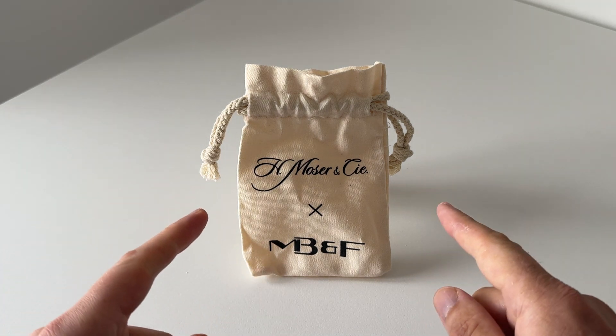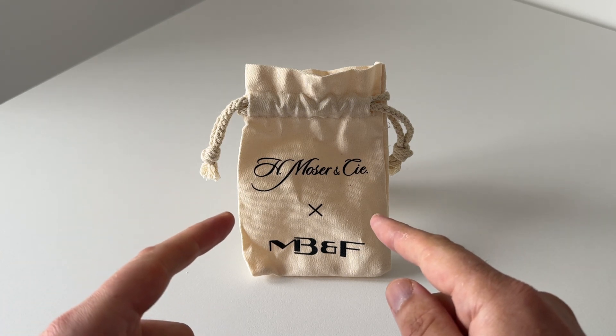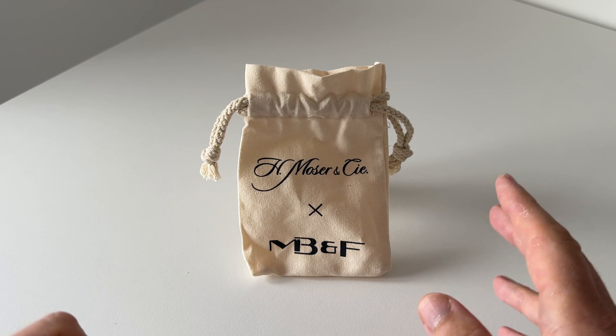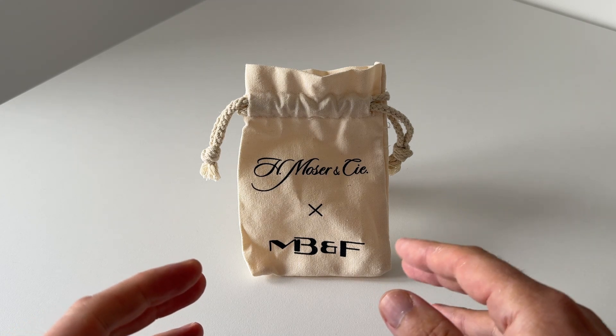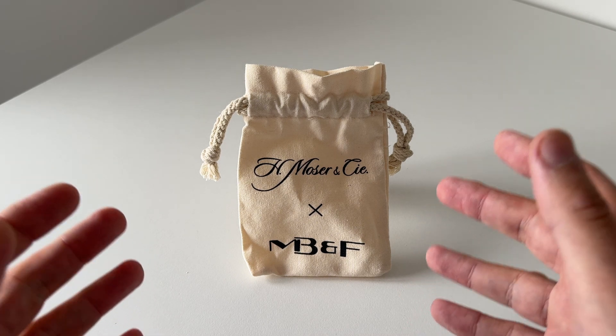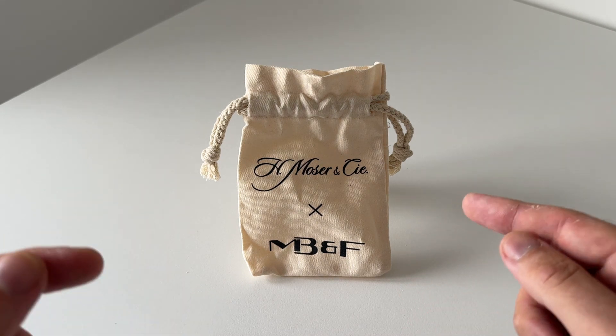Moza very kindly gave me this little package. The last time they gave me a package, they said to me, don't open it until you get home, and that turned out to be a Streamliner Floaty, and I did a video on that anyway.